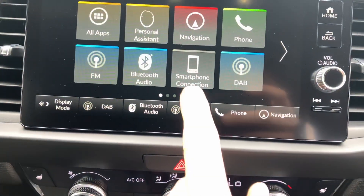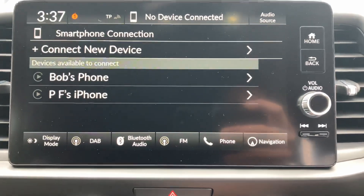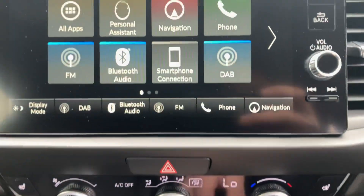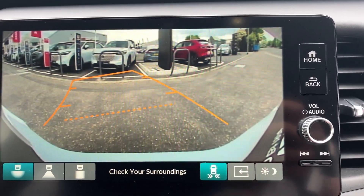We've also got smartphone connection where you can use Apple CarPlay and Android Auto — and Apple CarPlay is also wireless, or you can use the cables in the USB points. There's a rear parking camera with three fields of view and cross traffic monitoring.